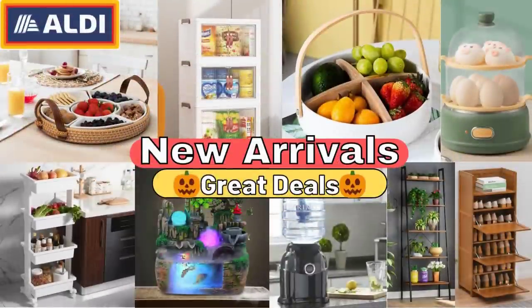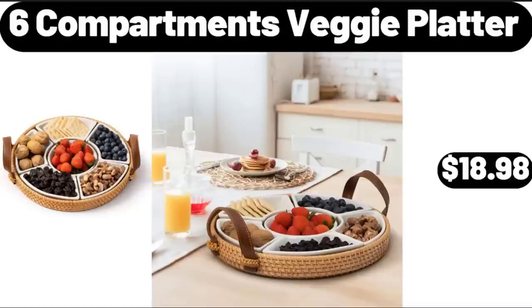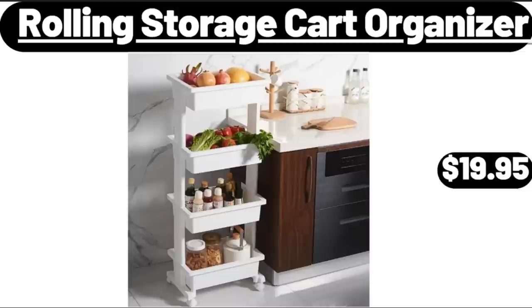Hello everyone, let's take a look together at the discounted products at Aldi Market. 6 Compartments Veggie Platter, $18.98. Rolling Storage Cart Organizer, $16.99.